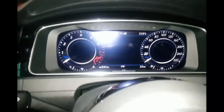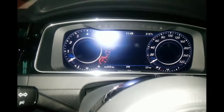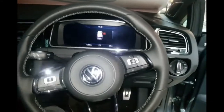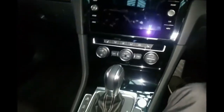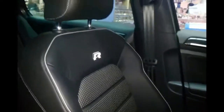The Golf R now comes with a digital cockpit in place of the usual analog dials. It retains its sporty look with the contrasting stitching on the steering wheel. It now has an updated infotainment system, as well as updated bucket seats in leather.